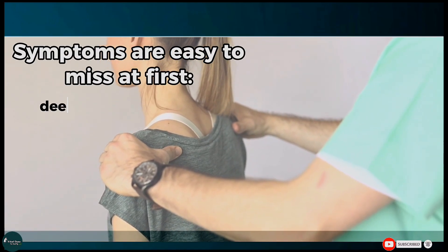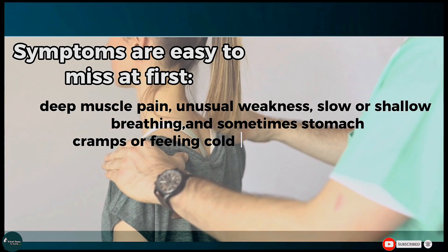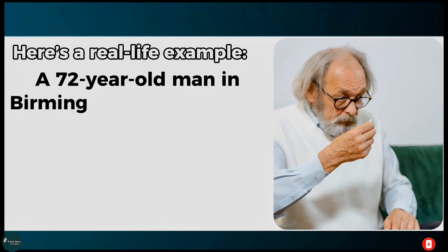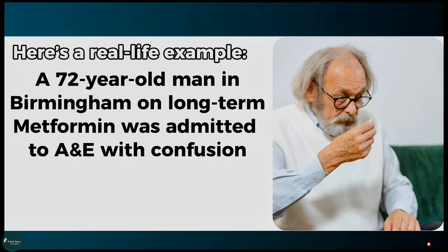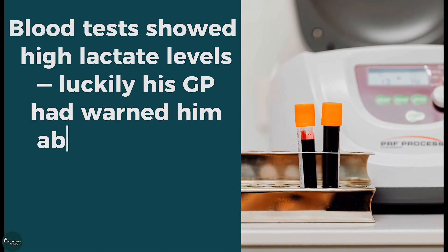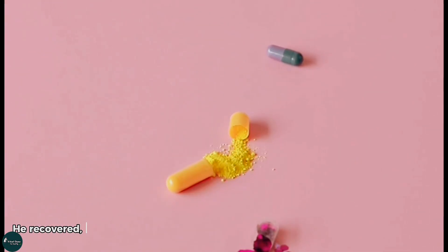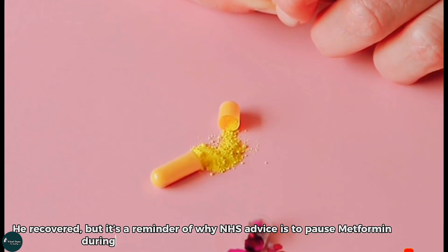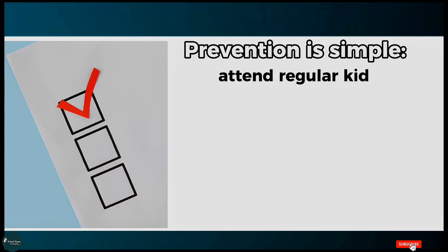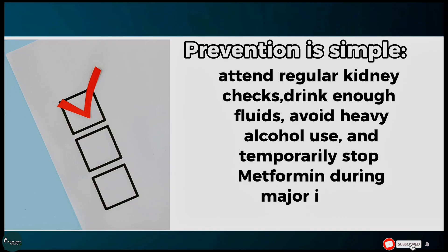Symptoms are easy to miss at first: deep muscle pain, unusual weakness, slow or shallow breathing, and sometimes stomach cramps or feeling cold in your hands and feet. A 72-year-old man in Birmingham on long-term metformin was admitted to A&E with confusion and rapid breathing. Blood tests showed high lactate levels. Luckily, his GP had warned him about stopping metformin during stomach flu, but he forgot. He recovered, but it's a reminder of why NHS advice is to pause metformin during vomiting, diarrhoea, or severe infections. Prevention is simple: attend regular kidney checks, drink enough fluids, avoid heavy alcohol use, and temporarily stop metformin during major illness. Always confirm with your GP.